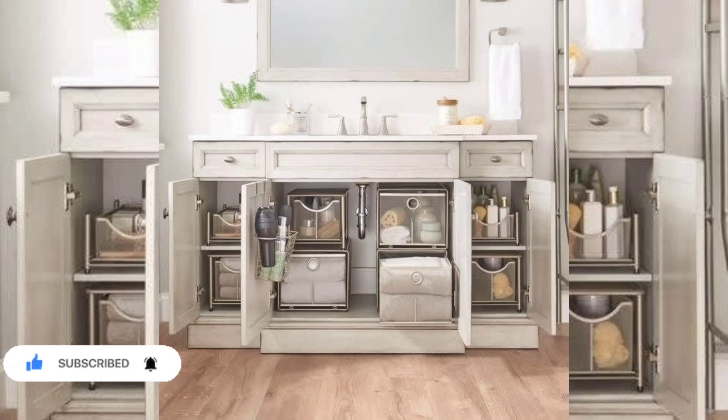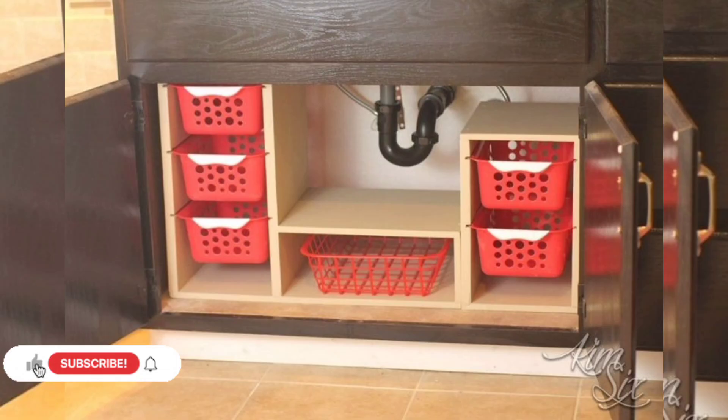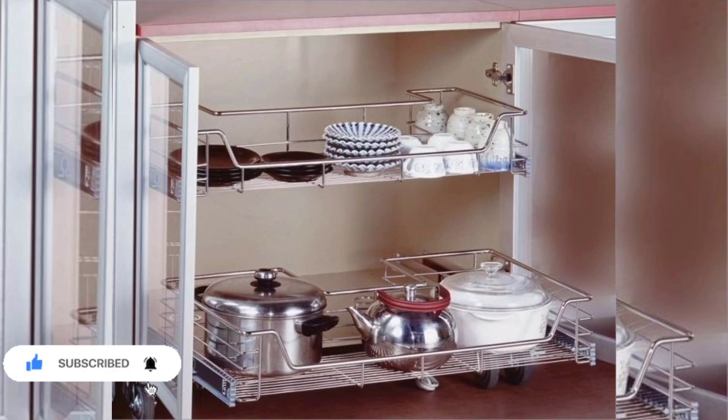A great place to start is with the pesky cabinet under your kitchen or bathroom sink. Practicing under sink organization can help you leverage space and spur convenience in your home fast.